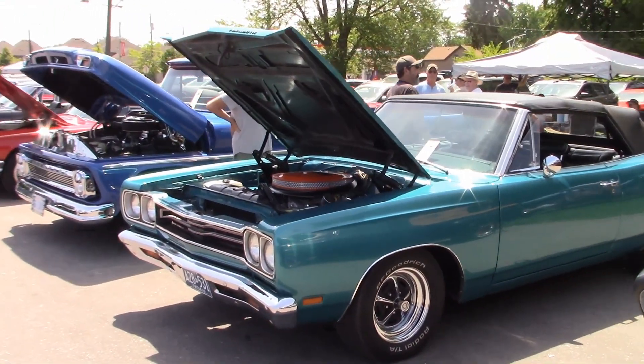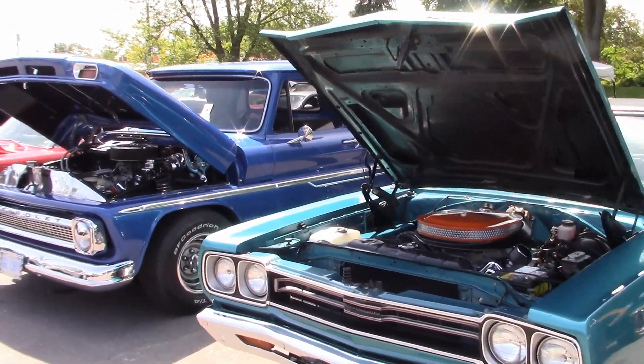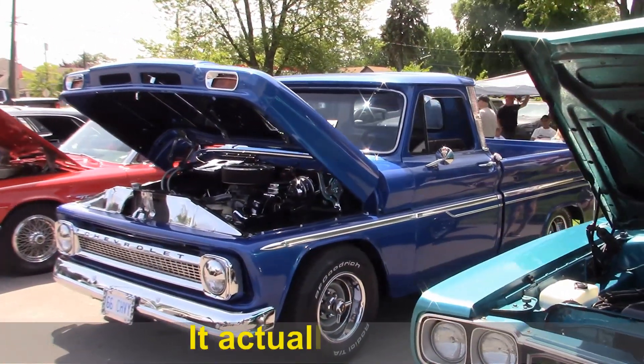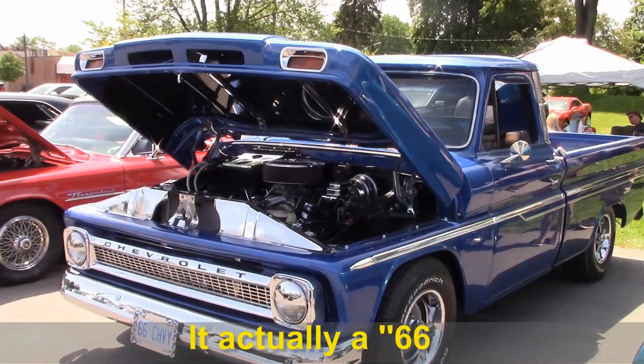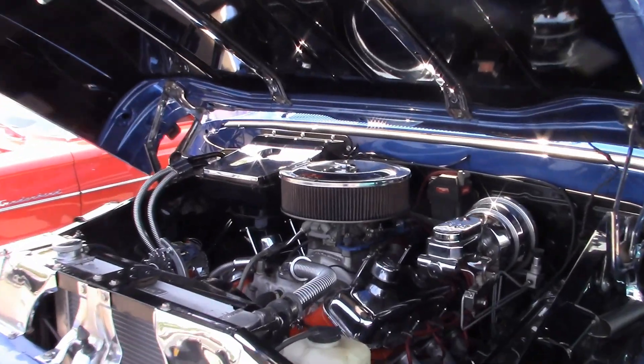Here's Tom's 69 Plymouth Convertible. Paul came by with his 67 Chevy pickup — under the hood is a big block 454.